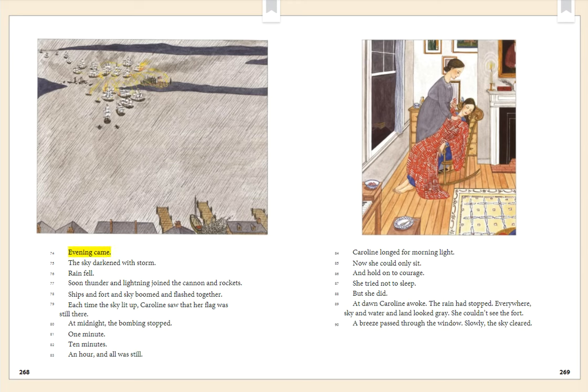Evening came. The sky darkened with storm. Rain fell. Soon thunder and lightning joined the cannon and rockets. Ships and fort and sky boomed and flashed together. Each time the sky lit up, Caroline saw that her flag was still there. At midnight, the bombing stopped. One minute. Ten minutes. An hour — and all was still. Caroline longed for morning light. Now she could only sit and hold on to courage. She tried not to sleep, but she did. At dawn, Caroline awoke. Everywhere, sky and water and land looked gray. She couldn't see the fort. A breeze passed through the window. Slowly, the sky cleared.